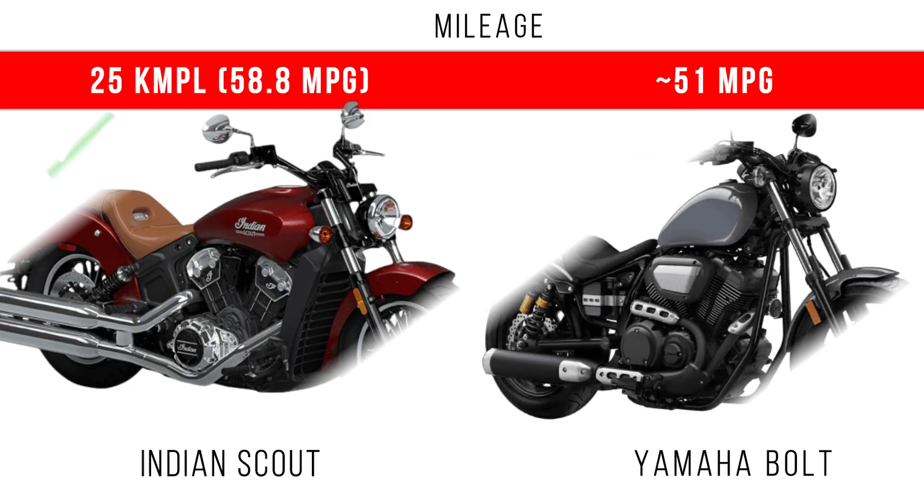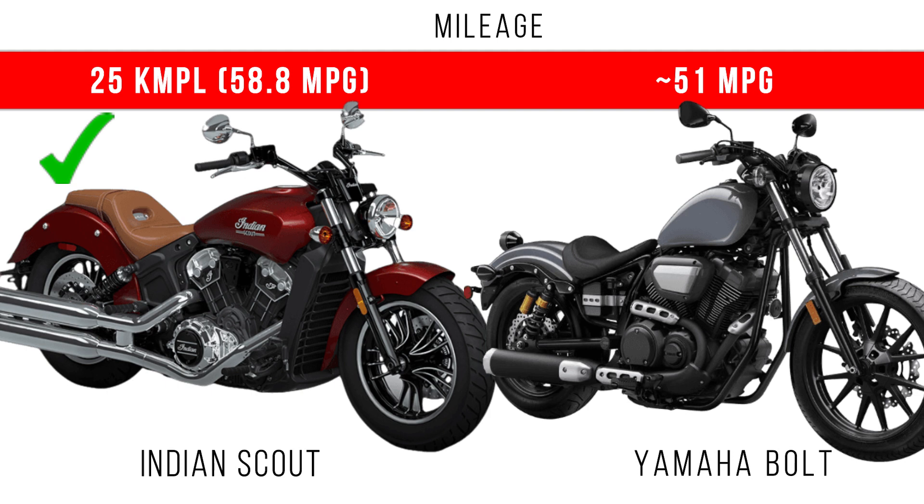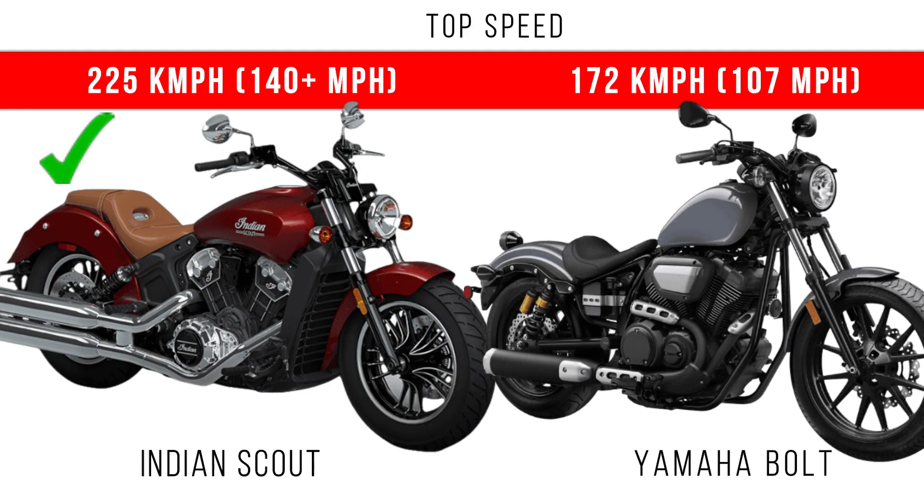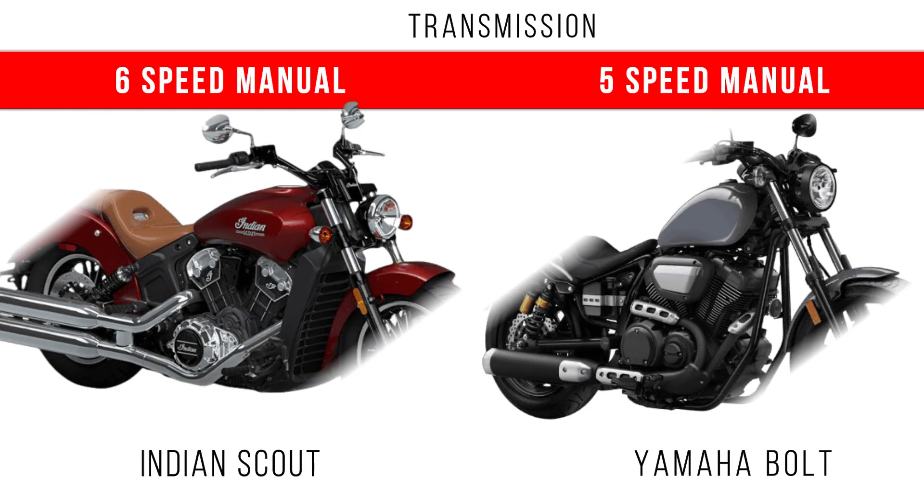If you consider fuel economy mileage, around 6 mpg is the fuel economy difference between these two motorcycles — Indian Scout dominates. Now if you consider top speed, more top speed is for the Indian Scout, as it has more power. In the Yamaha Bolt, you can go around 1.7 mph less.